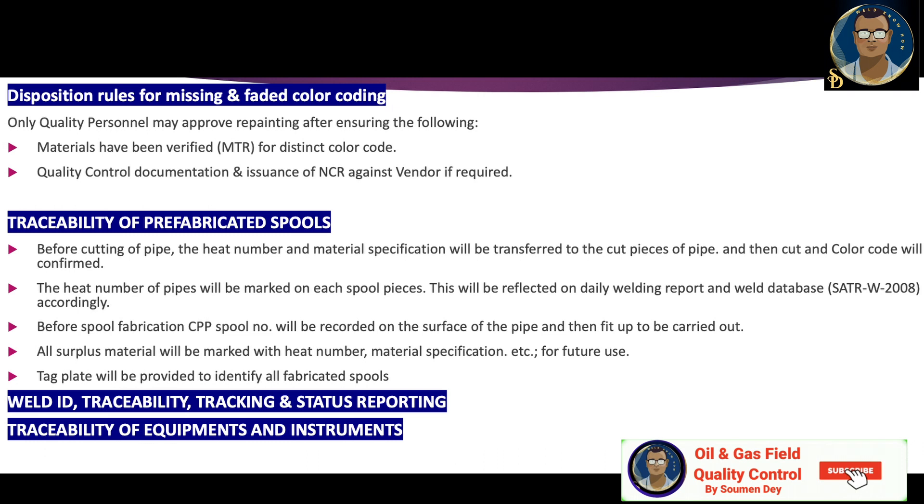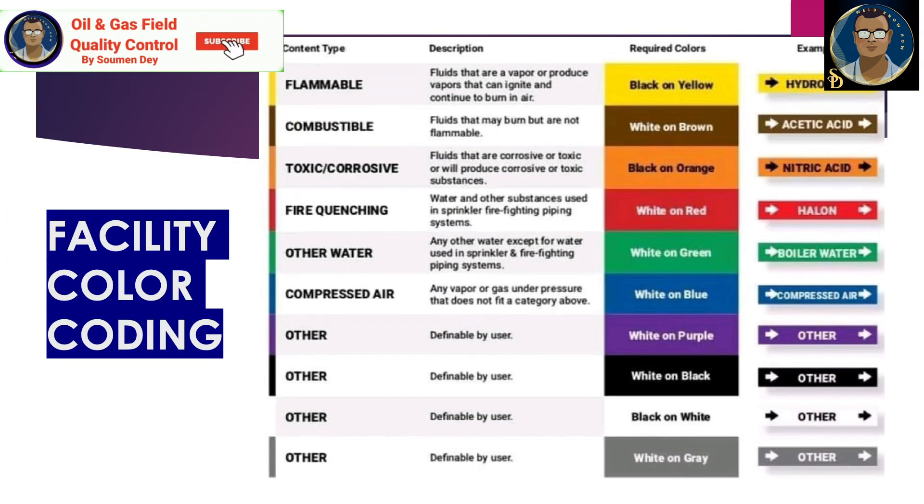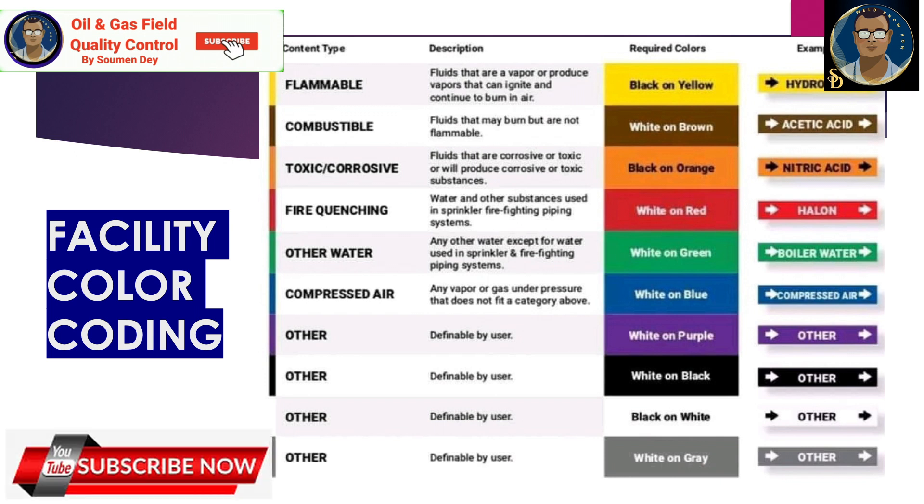Traceability of equipment and instruments also by their tag or special color coding needs to be finalized. For facility color coding: flammable content type uses black or yellow stripe, example hydrogen; combustible uses white or brown, example acetic acid; toxic or corrosive uses black or orange, example nitric acid; fire quenching uses white or red, example halon; water services use white or green, example boiler water; compressed air uses white or blue; other services use white or purple, and this can be defined by the user — it can be a different color such as white or black.